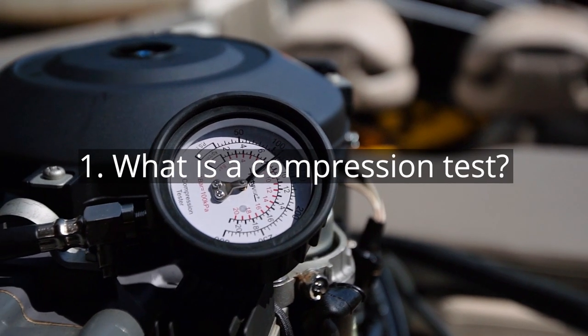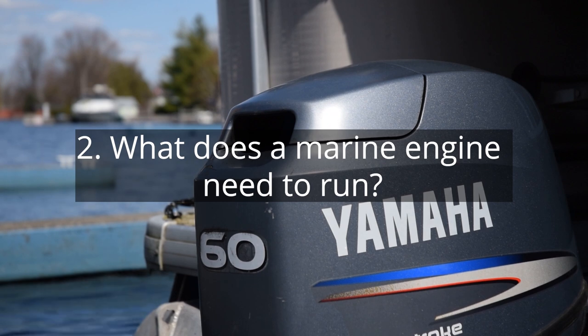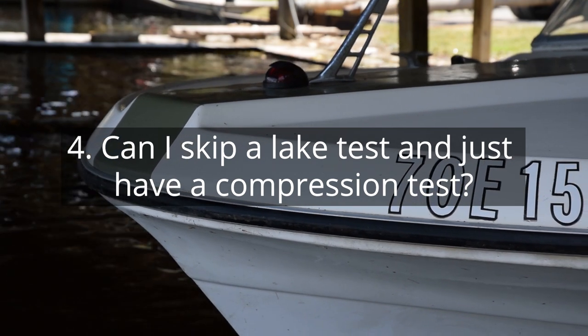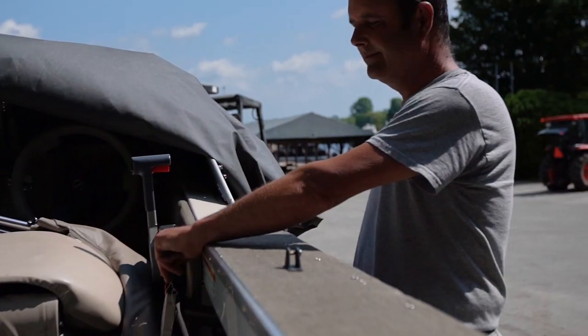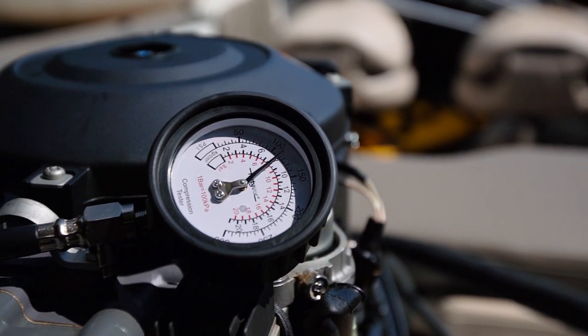The first thing we're going to talk about is what is a compression test? What does a marine engine need to run? Is a compression test essential? And can I skip a lake test and just have a compression test? A compression test is essentially the measure of the ability of an engine to compress a fuel and air mixture in the cylinder so that it can be ignited by a spark. The more compression, the more the ability of the engine to produce power. If there is no compression, that fuel and air charge will not be able to fire.